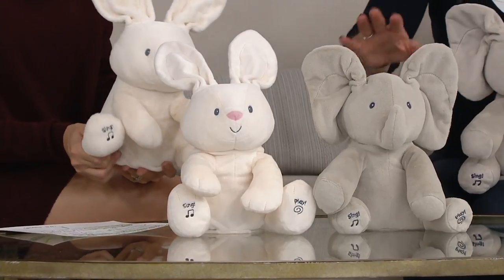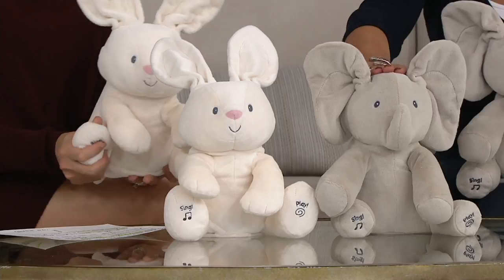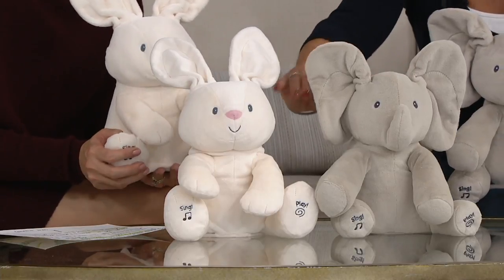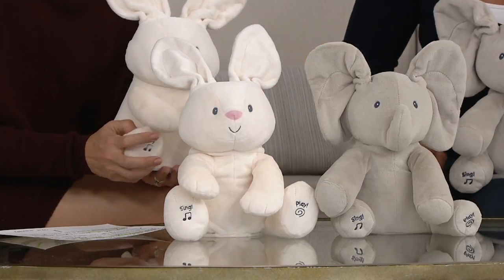So you're seeing our two friends here. This is Flappy the Elephant — many of you have seen Flappy before and have fallen in love with him. And we have created, based on your request, a best friend for Flappy. This is Flora the Bunny.